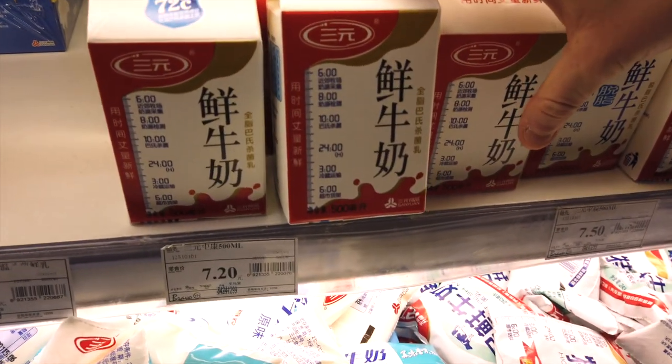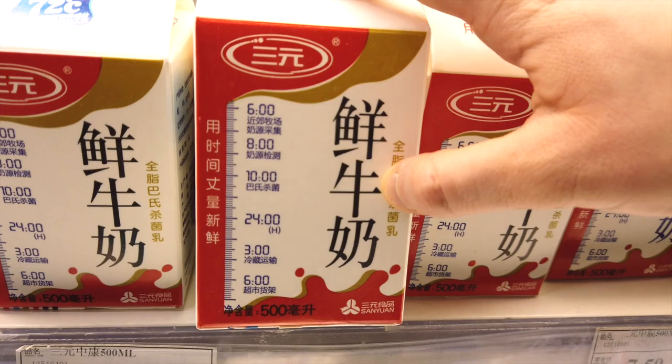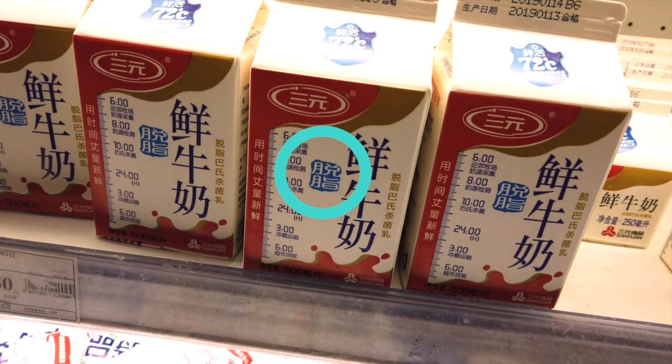Most supermarkets will carry milk; however, if you want fresh milk you should look for these characters. Keep an eye out for these characters for low fat options.